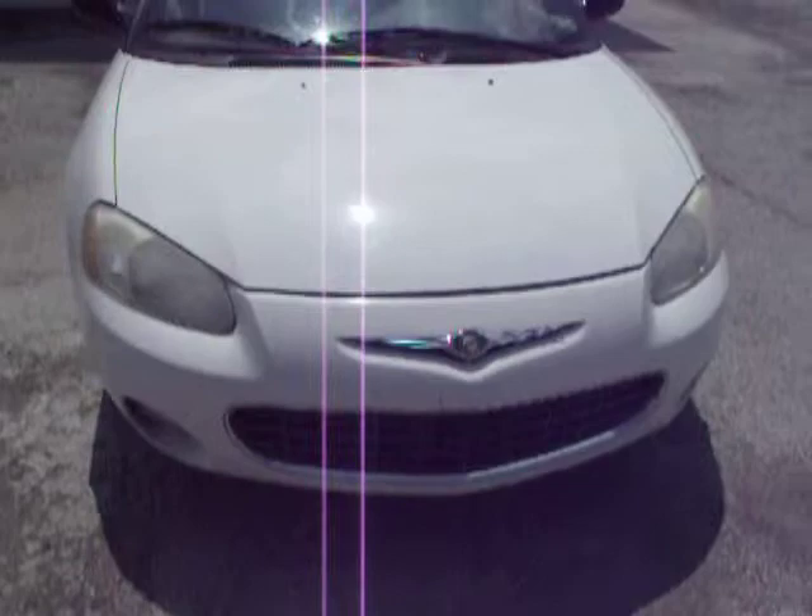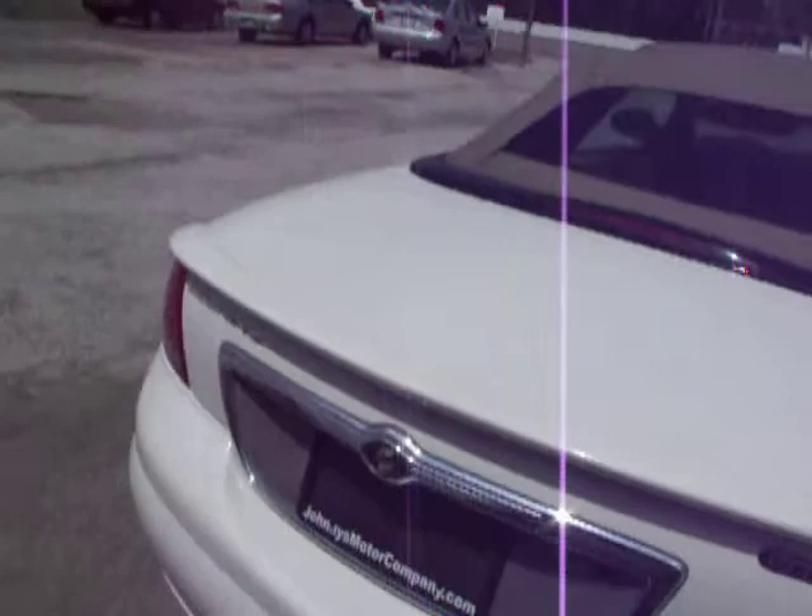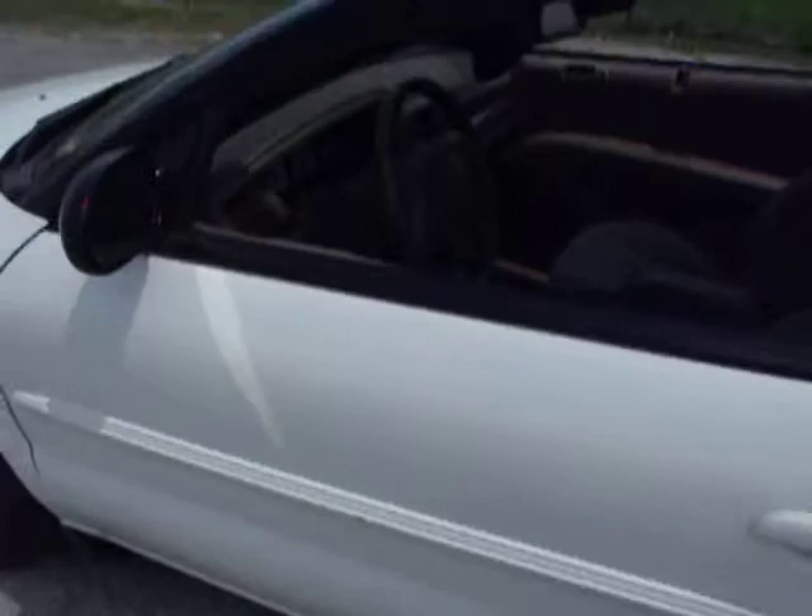Check this machine out — 2003 Chrysler Sebring convertible, baby! Check it out, the top is in pretty good shape, car is a fine machine. GTC — what does that mean? I don't know. Look in there, yeah, let's get on the inside.